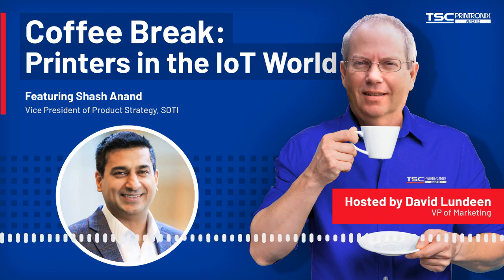Hi David, thanks for having us. My name is Shash Anand. I'm the Vice President of Product Strategy at SOTY. I've been with the company for just over 11 years now in a variety of different roles — from product management, technical support, professional services, business development, marketing and sales, strategic alliances, and now product strategy. It's been a very fun time, and I've never been more excited than where we are today as a company.